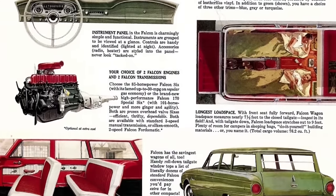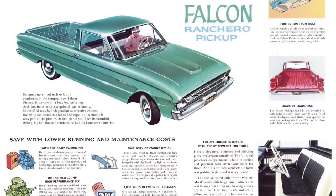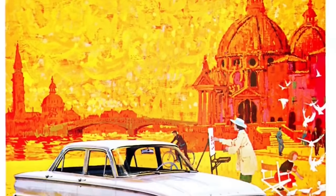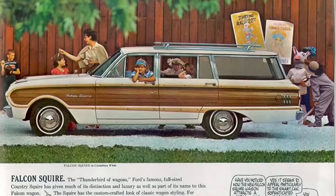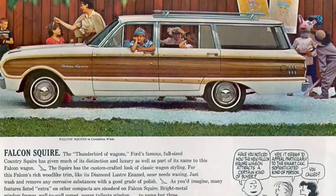Ford's marketing kept fuel economy front and center — Ford claimed the Falcon could achieve 30 miles per gallon. Falcon sales numbers were again impressive, with 474,241 cars being delivered.